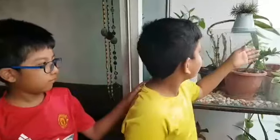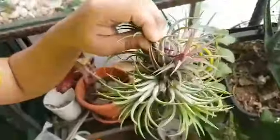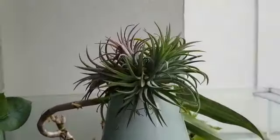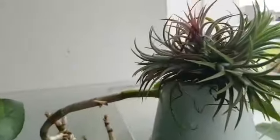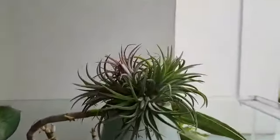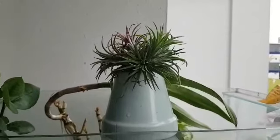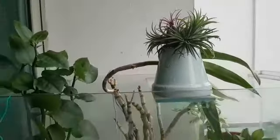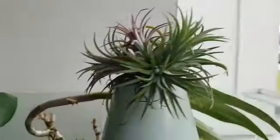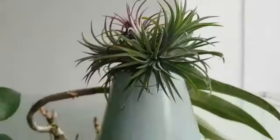This is the air plant. It doesn't need soil — you just need to spray some water on it. Look, my air plant has already started flowering. Air plant is a genus of around 650 species of evergreen perennial flowering plants in the family Bromeliaceae, native to the forests, mountains, and deserts of northern Mexico and southeastern United States, Mesoamerica, and the Caribbean to mid-Argentina. The leaves, more or less silvery in color, are covered with specialized cells called trichomes, capable of rapidly absorbing water that gathers on them.